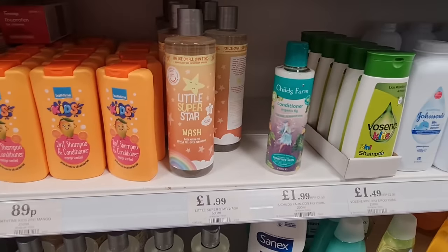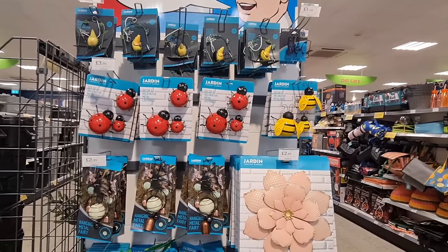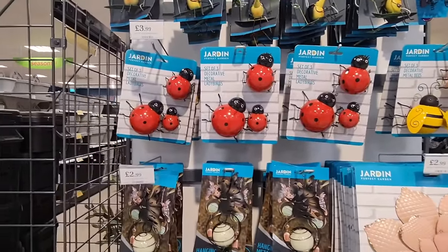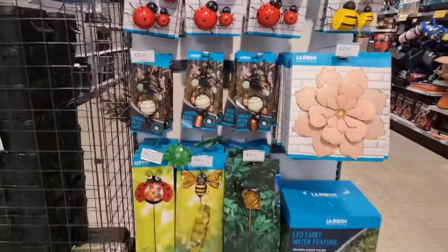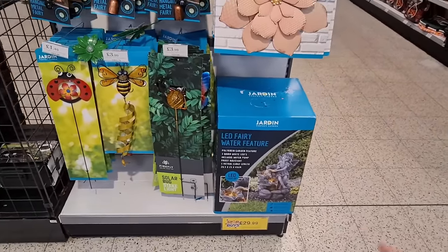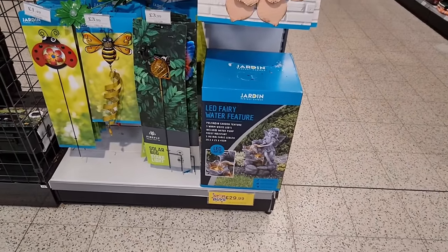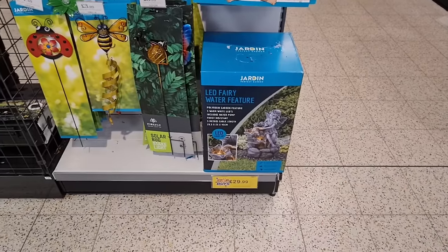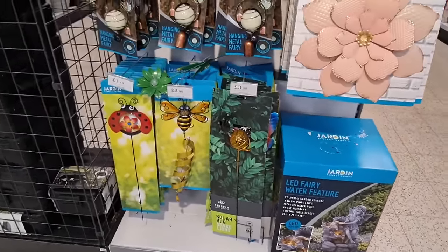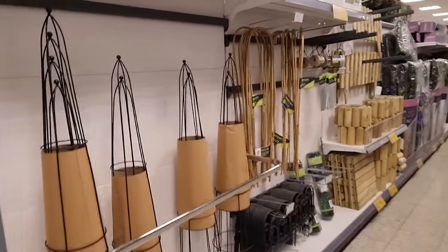Here are a few more garden things. It's funny because Americans say ladybugs and we say ladybirds — I was just telling my crafting friend in America the difference between a few of our words compared to theirs. How lovely is that? It's new this year — a fairy water feature, £30, LED light up as well.